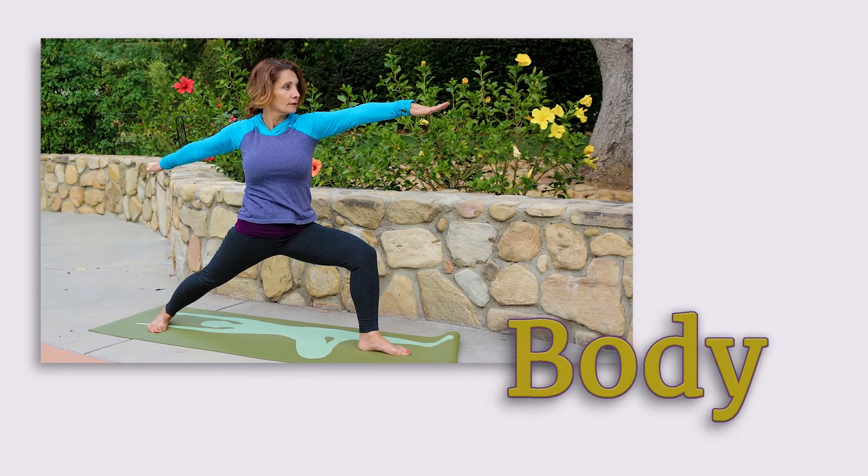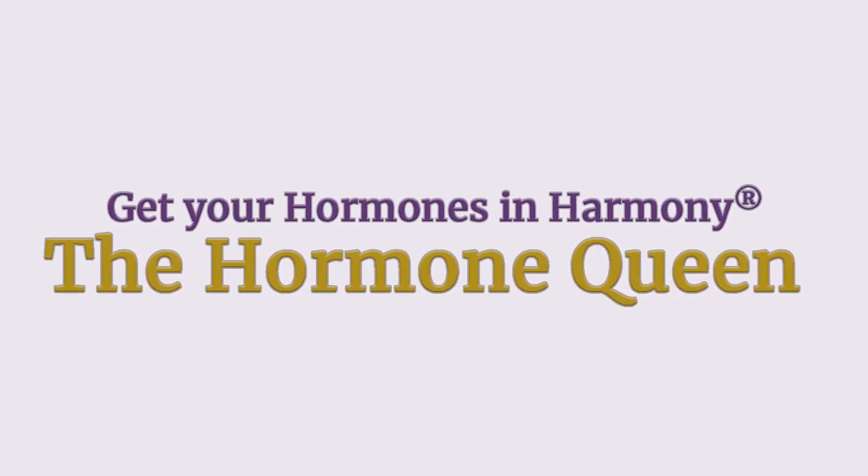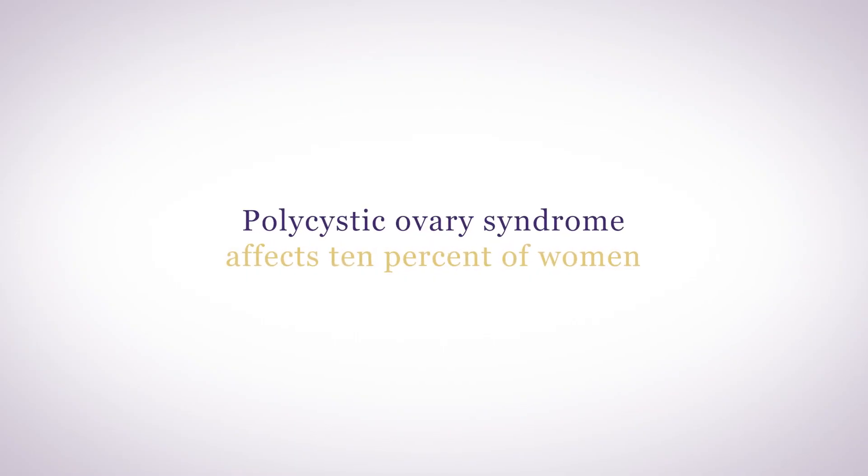Let's talk about polycystic ovary syndrome, your hypothalamus, and progesterone. Polycystic ovary syndrome affects 10% of women. PCOS is one of the most common metabolic conditions for women of reproductive years, and your hypothalamus is at the root of the metabolic issues related to polycystic ovary syndrome.